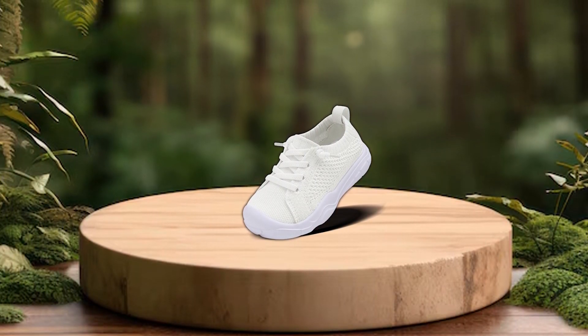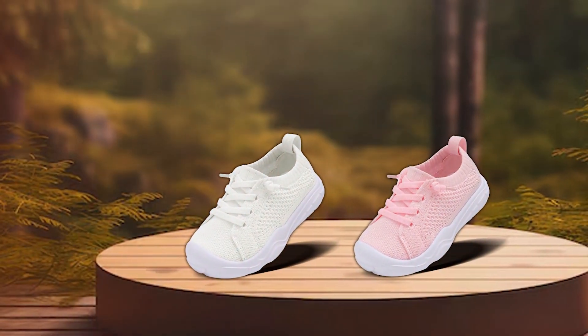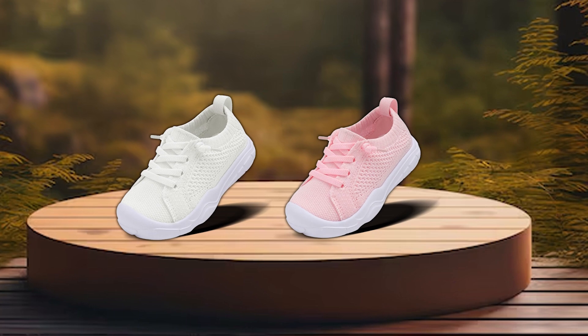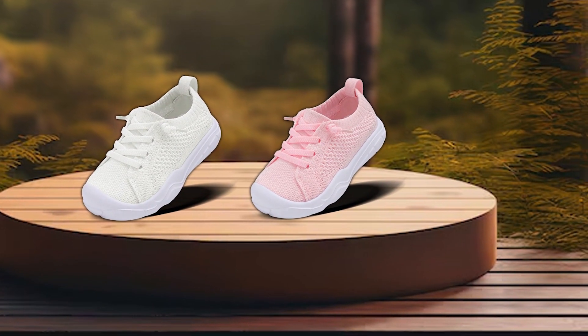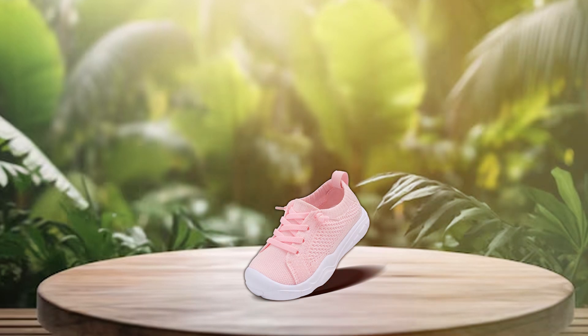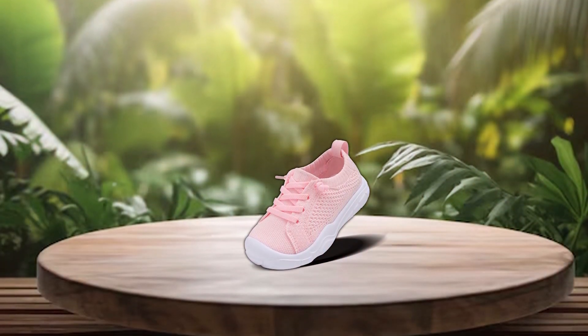Crafted from high-quality materials, these sneakers are built to withstand daily wear and tear, ensuring long-lasting durability. The easy-to-clean fabric is a bonus for parents — maintain the shoe's fresh look with minimal effort. Priced competitively, Laced It Kids Barefoot Sneakers offer exceptional value for money, combining premium features with affordability.